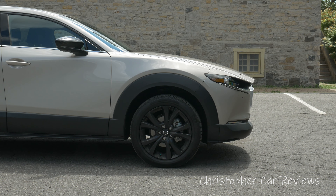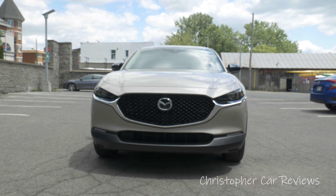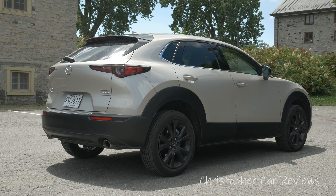Starting with the exterior styling — this chalky silver paint is just amazing. I find the proportions make it probably one of the most desirable hatchback-style crossover designs I've seen on the market. It's really the best.